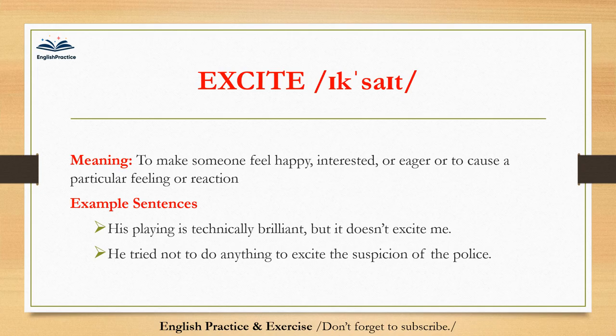Excite. Excite. To make someone feel happy, interested, or eager, or to cause a particular feeling or reaction. His playing is technically brilliant, but it doesn't excite me. He tried not to do anything to excite the suspicion of the police.